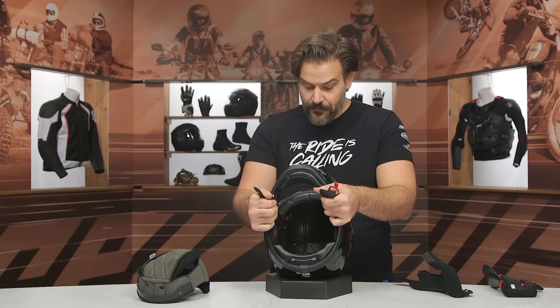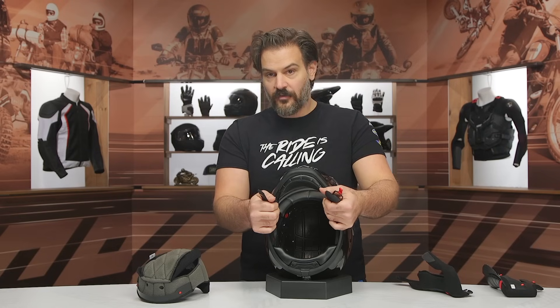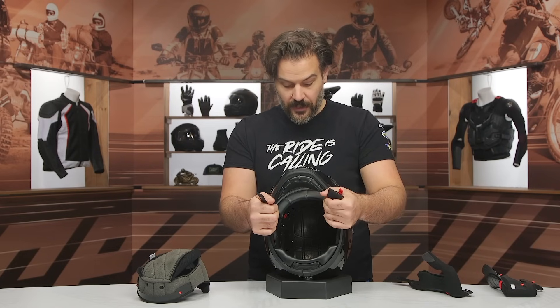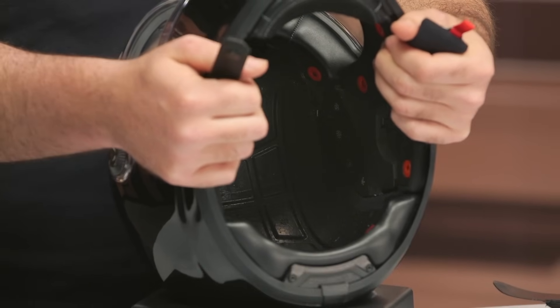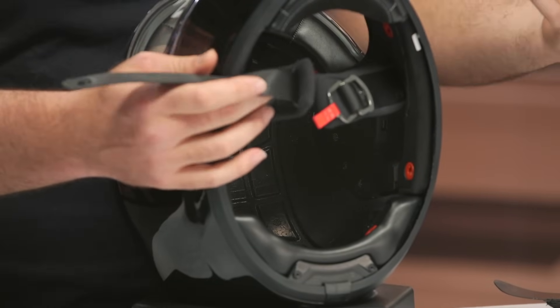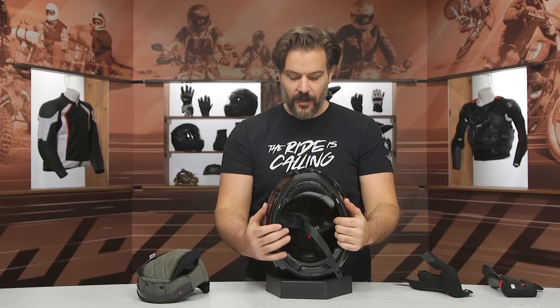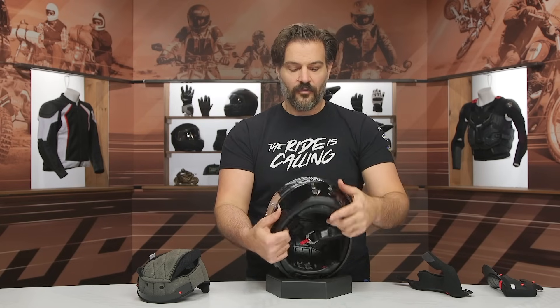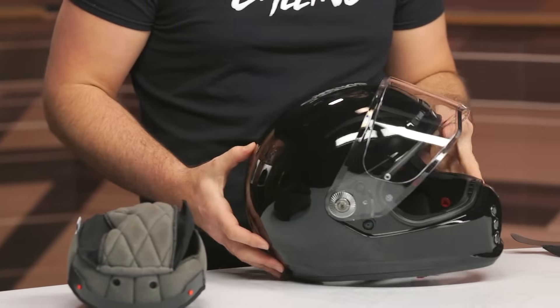The biggest note here is that from a ventilation standpoint, while HJC talks about their ventilation system, you've got some light channel cutouts and some small brow vents up top. This is not a helmet that is going to flow a ton of air. The chin bar vent works really well — you'll get a lot of air right in your face — but if you've used a more sophisticated helmet where you can feel airflow pulling through the entire helmet, this is going to feel limited. HJC is putting form over function with this design, prioritizing that vintage race aesthetic and keeping the lines clean around the back.